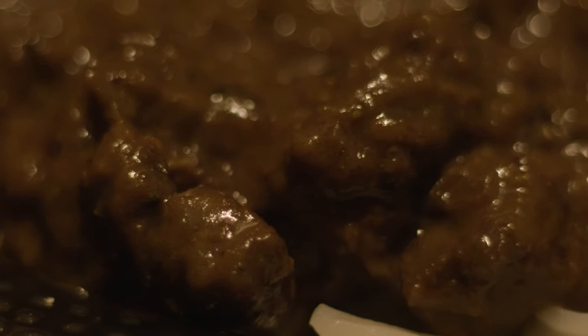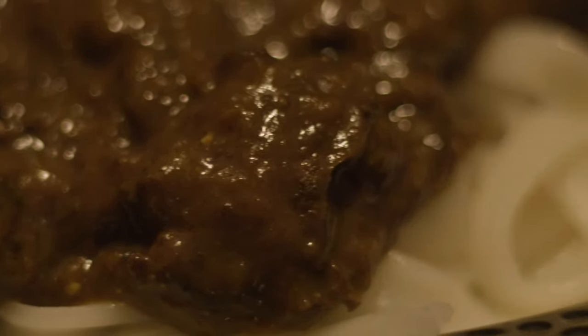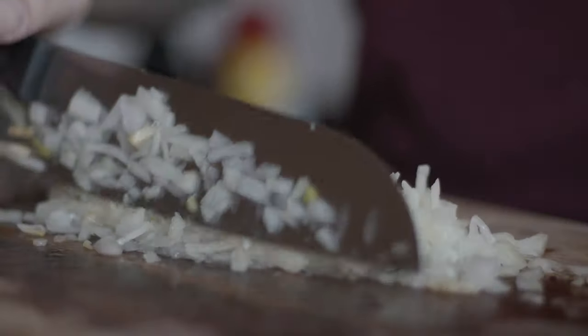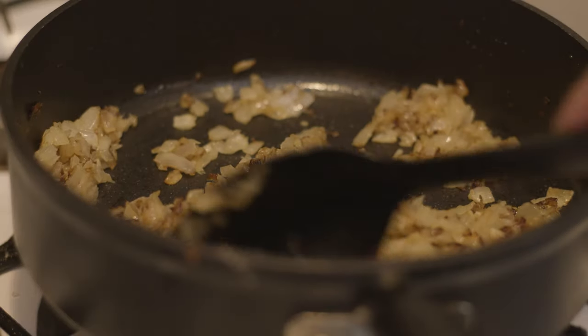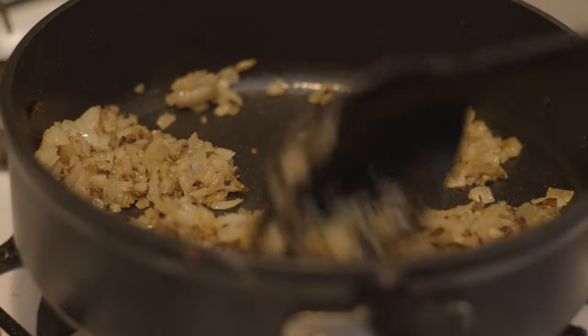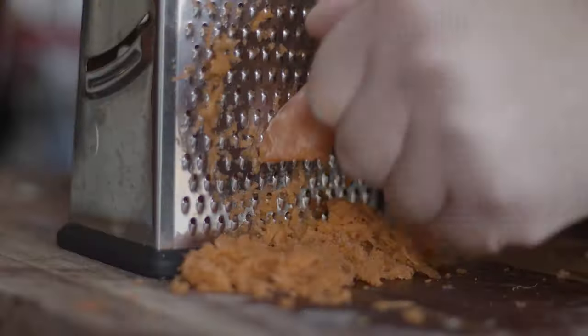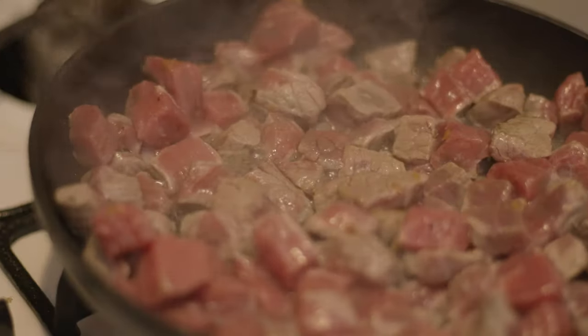You can find the list of ingredients in the description below, and while you're there make sure to subscribe to the channel. First, dice the onion and heat a tablespoon of oil in a pan. Cook the onions on a low heat until softened, approximately 10 minutes, then increase to a medium heat until golden, stirring occasionally to stop them catching. Add the minced garlic, grated carrot, ginger, and apple, and cook for a further two minutes.